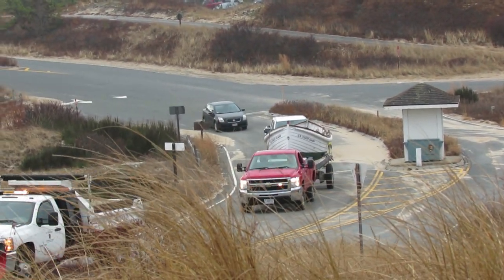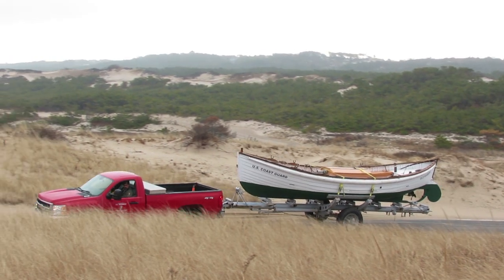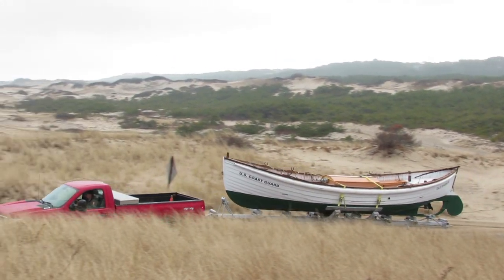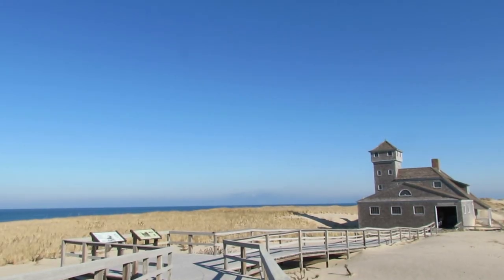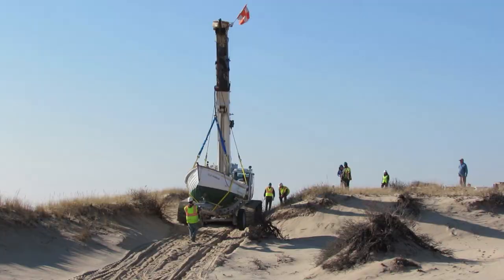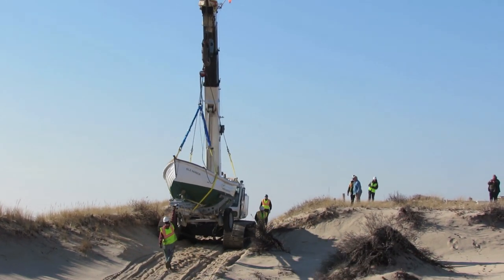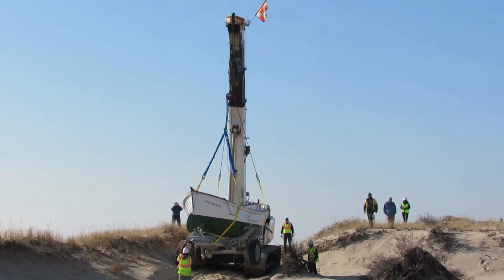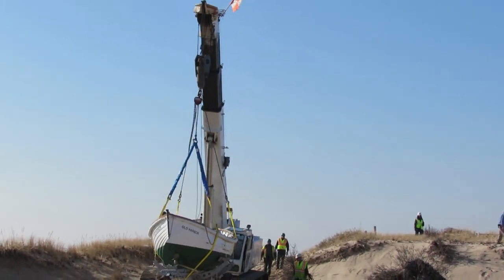What a day here at the Old Harbor Life Saving Station in Provincetown at the Cape Cod National Seashore. The epic move of a motorized surf boat into Old Harbor here — 26 feet long — carefully coming over the dunes. We've got a crane, the blue ocean, and a beautiful boat that was refurbed in Chatham.